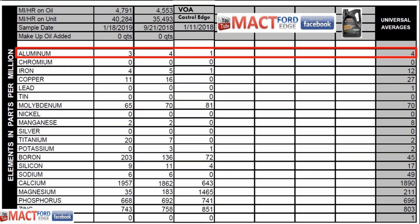We have two oil reports for the Castrol Edge because this oil testing was done for the same oil twice — that's a bonus for us. From left to right, we have the 4,791-mile test, then 4,553, and then the virgin oil analysis of the actual unused Castrol Edge oil. Starting out with aluminum, from left to right, we had 3 parts per million for the last oil change, and then 4 parts per million on the first one documented, with the universal average being 4 — so right there in the money.